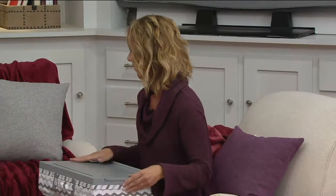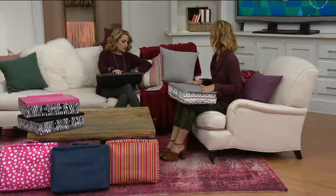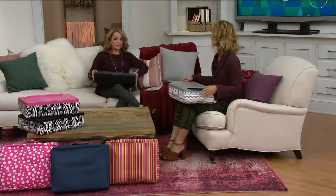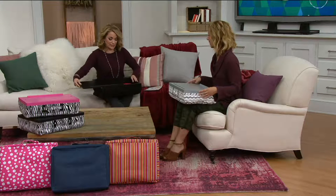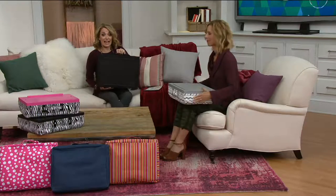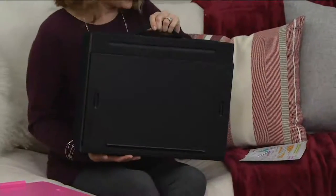This is another one of those things that I think everybody in your family can use. This is E228695 — it's the iCosy lap desk, with built-in compartments, so nice and easy for storage. I love that it has a handle so you can take it to go with you.